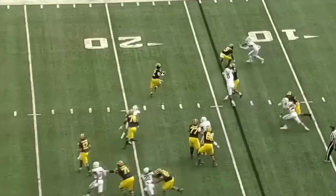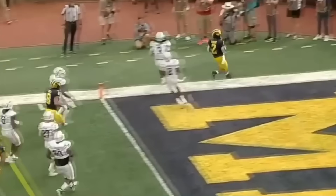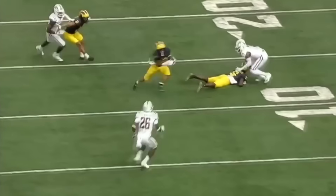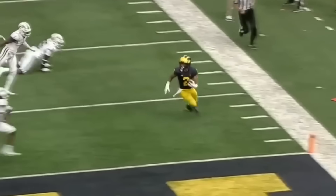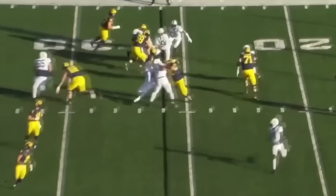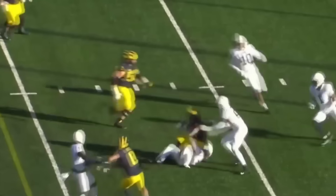11th play of the drive. McNamara swings it to Corum. Blockers out in front. He's at the 10, he's at the pylon, he's in. An extension of the run game — kick it out to Corum. He flips the formation. Beautiful blocks downfield. Comes off the field after a second. Encroachment. Big hole here for Corum inside the...